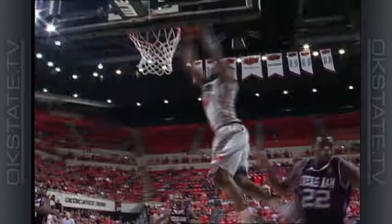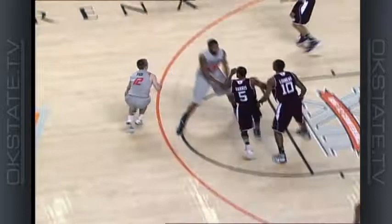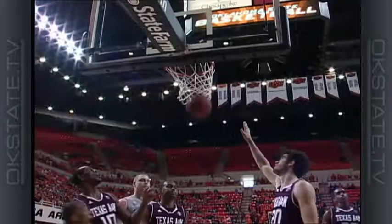Lob underneath to Brian Williams for the slam! Here's Page on the dribble, top of the key — turns, shoots for three, hits! Michael Cobbins with a terrific second screen. Keaton Page getting held by Dash Harris. And Brian Williams attacks the goal on the drive — layup, good! And a foul called! Count the basket for Brian Williams!